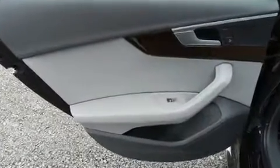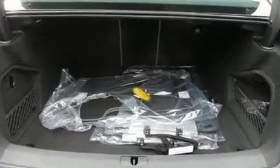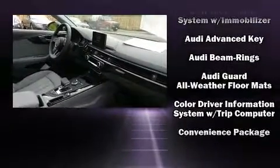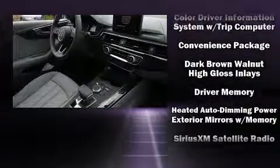Audi also prioritized safety and security by including head curtain airbags, traction control, brake assist, anti-whiplash front head restraints, and four-wheel disc brakes with ABS. Electronic stability control ensures solid grip atop the road surface, no matter how challenging the driving conditions.